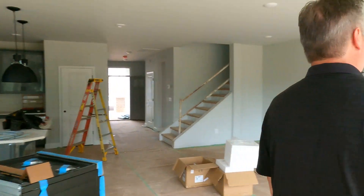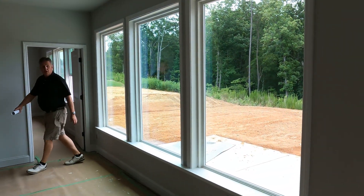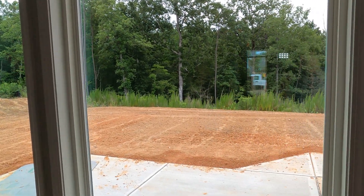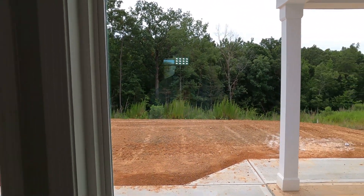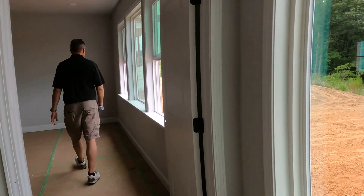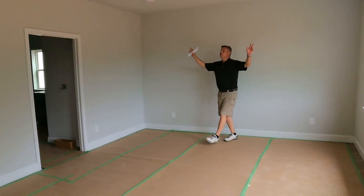Let me show you this primary bedroom on the main level. Rodney, these windows are notable. The notable windows — because that's your view and they did it right. Spectacular view. This owner's primary bedroom has plenty of space in here. Again, big windows with the view.